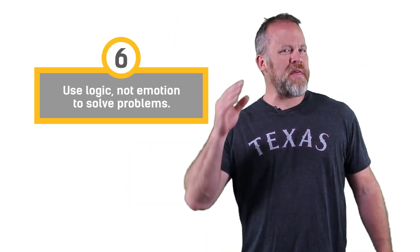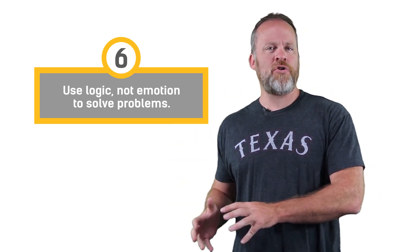Number six, and I think this is a big one: use logic, not emotion to solve problems. Sherlock Holmes said...